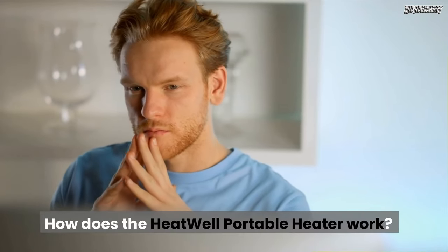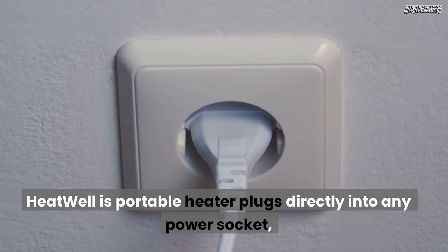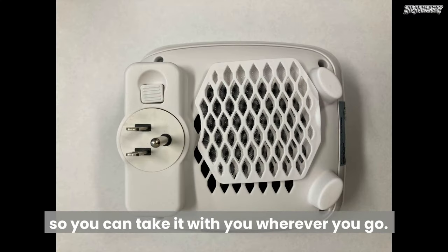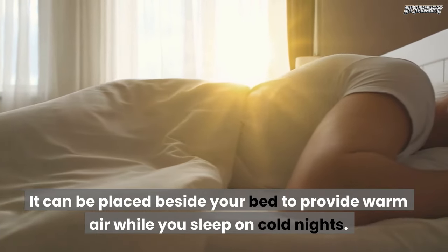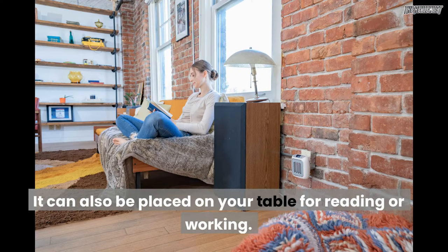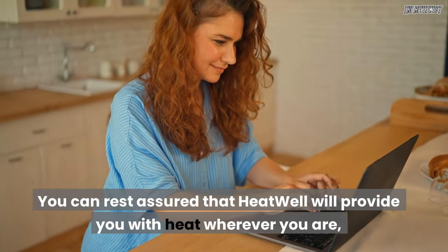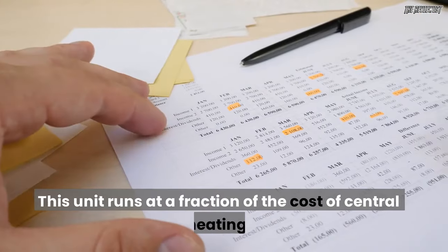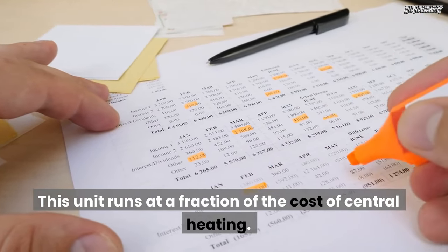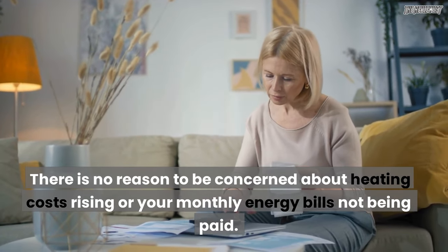The Heatwell portable heater plugs directly into any power socket, so you can take it with you wherever you go. It can be placed beside your bed to provide warm air while you sleep on cold nights, or placed on your table for reading or working. You can rest assured that Heatwell will provide you with heat wherever you are, even on the coldest of days. This unit runs at a fraction of the cost of central heating, so there is no reason to be concerned about rising heating costs or monthly energy bills.